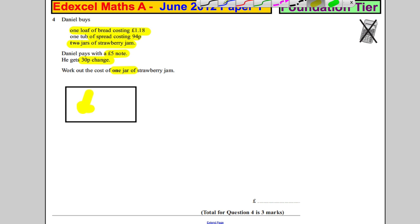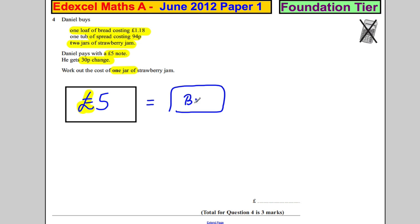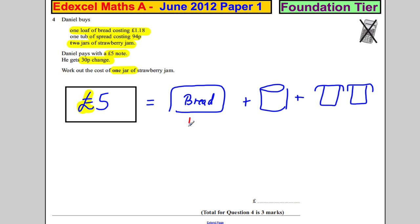That's what he pays with, and that is going to be equal to one loaf of bread, one tub of spread, and two jars of strawberry jam. So I'm going to draw the strawberry jams looking something like that. The bread is one pound 18, so that's £1.18.